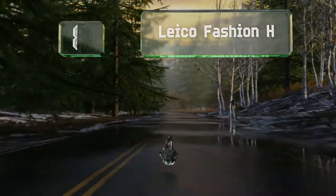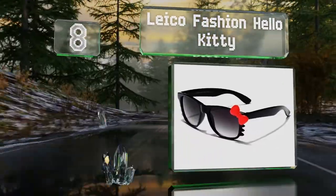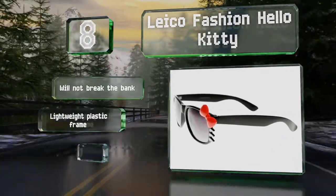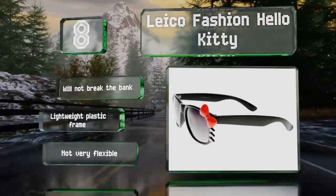Coming in at number eight on our list, the Lyco Fashion Hello Kitty are sure to become the favorite accessory of any little fan of the iconic feline character. Their gradient lenses prove useful for children when they're looking down during activities like reading or digging in the sand. These won't break the bank and have a lightweight plastic frame. However, they're not very flexible.